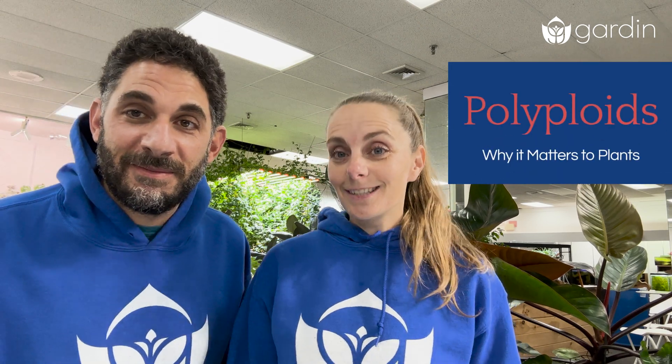Have you ever heard about triploid plants, or wondered how watermelons can be seedless? Well, we are going to dive into the science of polyploids.